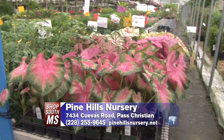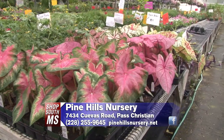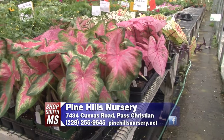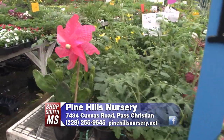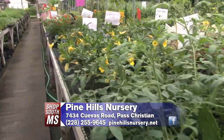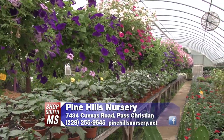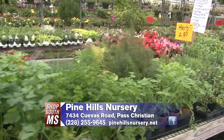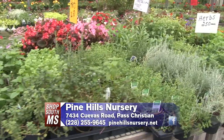Well, these are some of our caladiums. We have people that request plants for shade, and those are excellent for a lot of color in the shade — very easy to maintain. We have lots of beautiful annuals and perennials, and plants that attract butterflies and hummingbirds. One of our main things we grow every year are hanging baskets, and we have a large assortment of those. We also have vegetable plants and herbs.